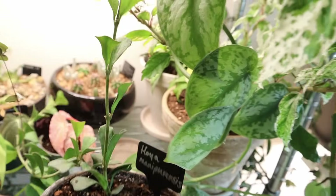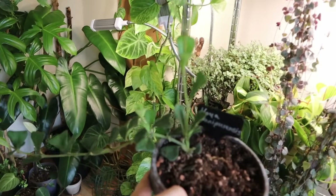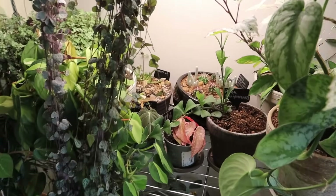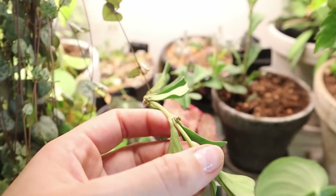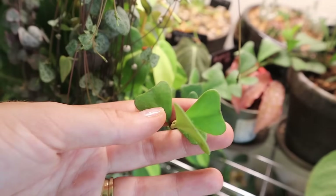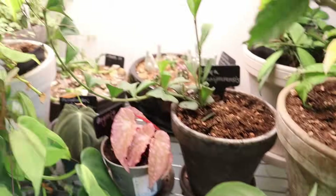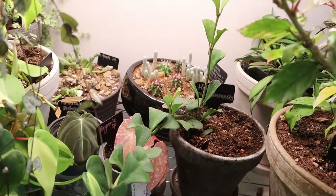Then we have Hoya manipurensis, which has taken off — sometimes Hoyas just do that. It's growing all over my lithops. It's actually quite heavy. I gave it a bigger pot than I should have, honestly, but it reacted very well to that. Here's a little peduncle — the flowers on this are weird, much more like a Dischidia. There's a bit of debate on whether it is a Hoya, but apparently on DNA it is. Look at the shape of the leaves — it's mad. We've got some new shoots; it's very happy. I think it's time to cut this long piece to make it branch out and maybe propagate to fill out the pot a little bit more.